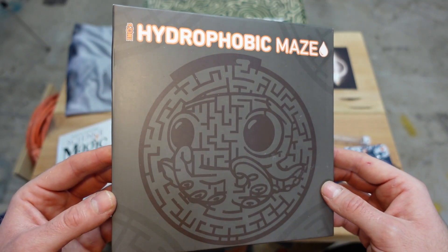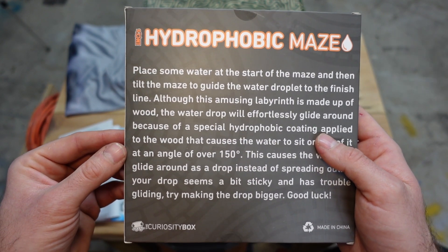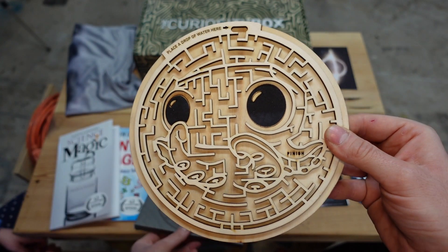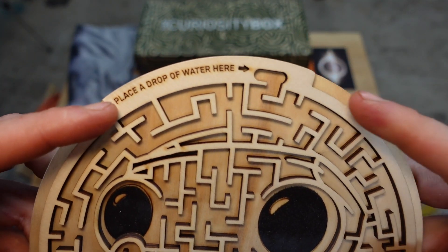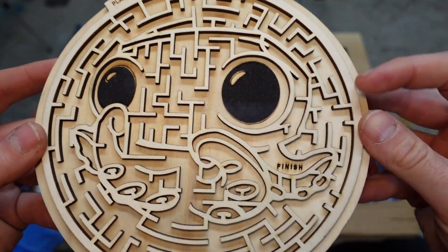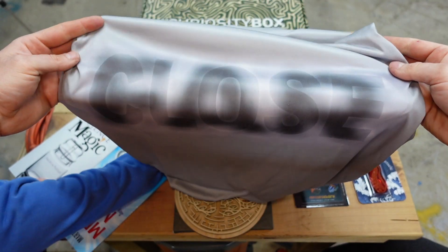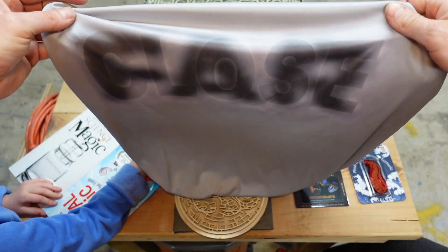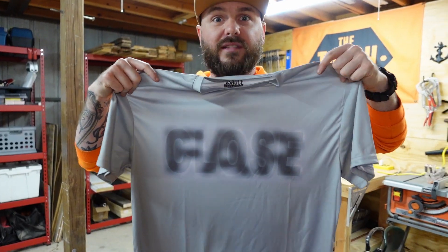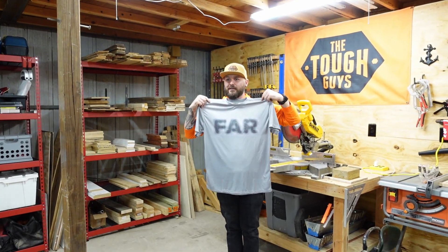This says hydrophobic maze — I haven't opened it yet, but it looks like it's going to be really fun to try out. It says place a drop of water there, so I guess we put a drop of water in and try to get it to the finish line. Here's that shirt — it actually looks like on camera it's showing up as the word 'far.' I'm going to try to show off the shirt. And now it says 'close,' and now it's 'far.'